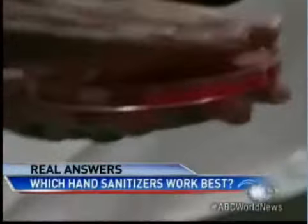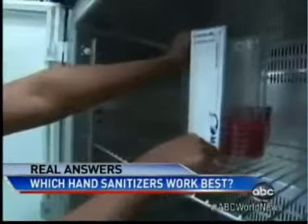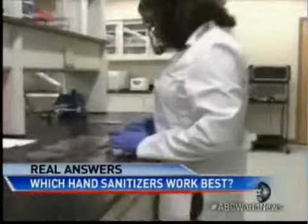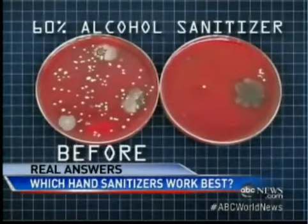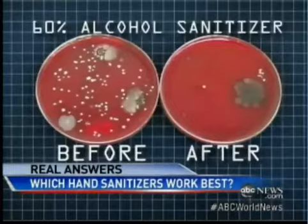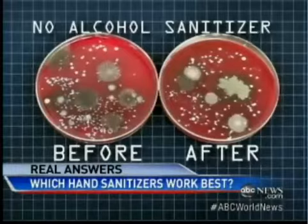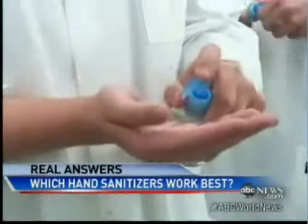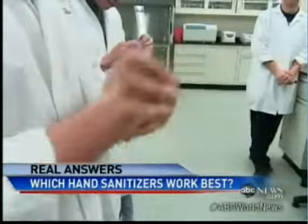Let that air dry, then we pressed our hands onto special incubation plates to grow any remaining bacteria. The results? Dramatic. Those graying spots are the E. coli that grew from unwashed hands. After using hand sanitizer with 60% alcohol, far fewer remain. But the formula without alcohol? Just look at how many germs are left behind. Alcohol-based hand sanitizers work so much better because alcohol breaks up the bacteria's proteins and kills them.